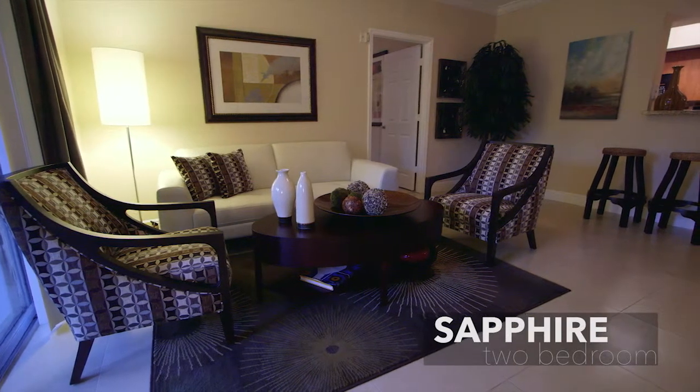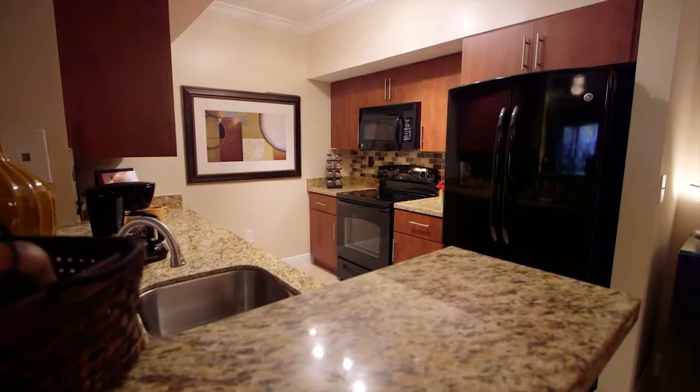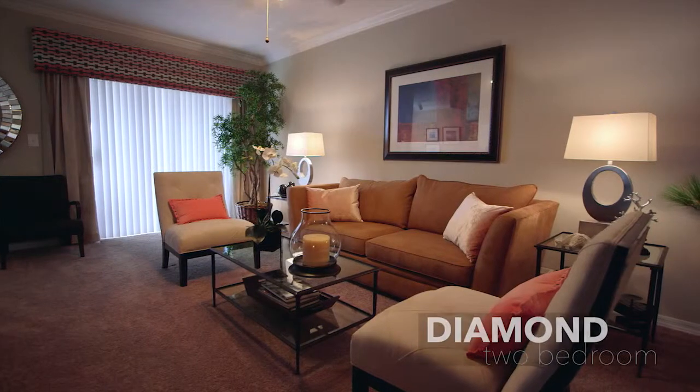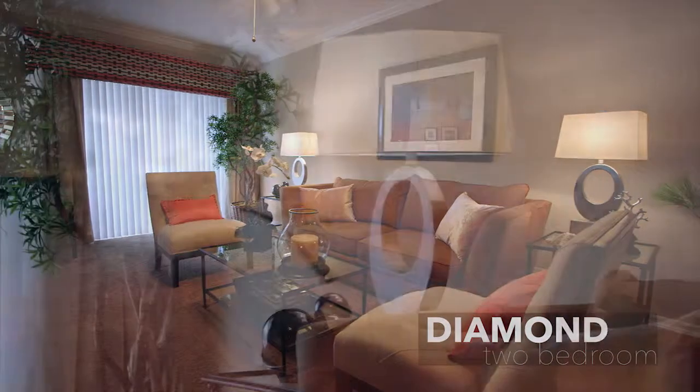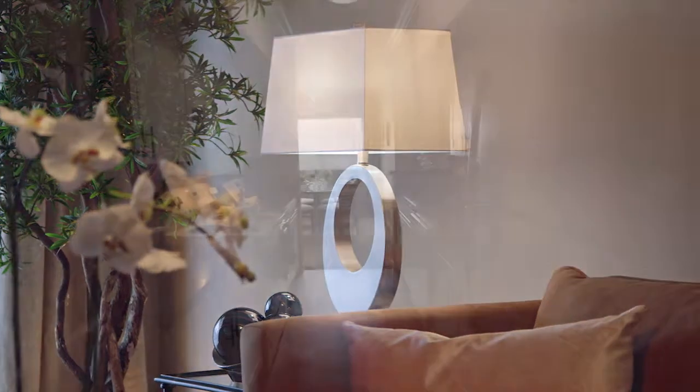The Sapphire is the larger of the two two-bedroom models. It offers 1,388 total square feet and a split floor plan encompassing two bedrooms and two bathrooms. The Diamond is also a two bedroom, two bathroom model spanning a total of 1,295 square feet.